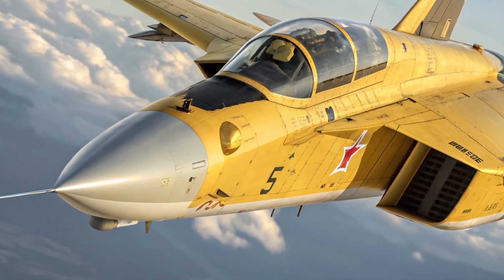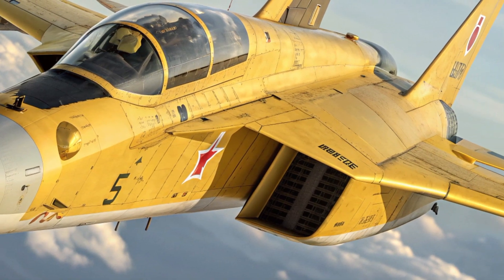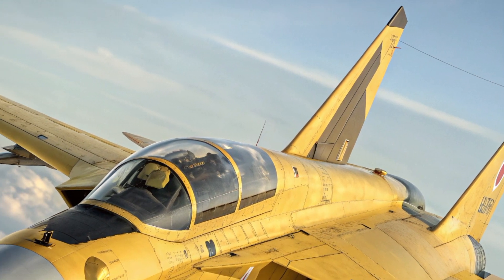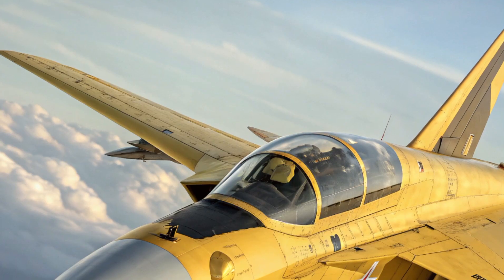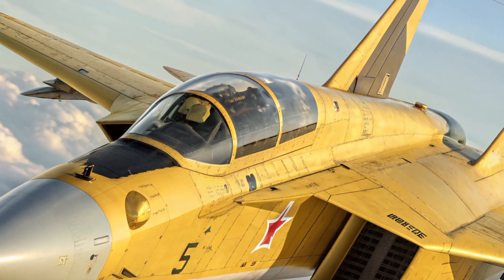Hello everyone, welcome back to the channel MVP Autos. Today we are going to explore one of the most revolutionary aircraft of the future, the 2026 Mikoyan MIG-41. This incredible machine represents the next era of aerospace engineering and Russian aviation dominance.